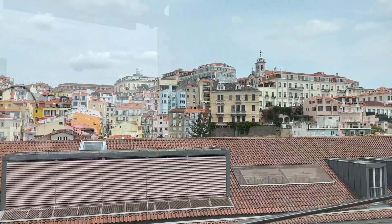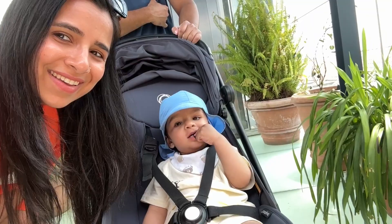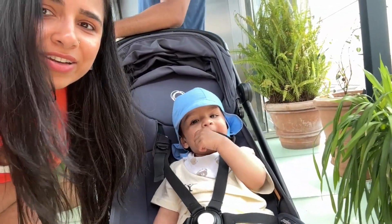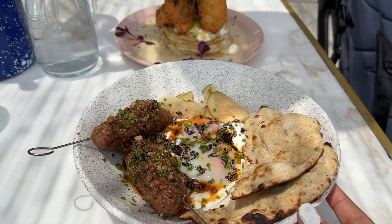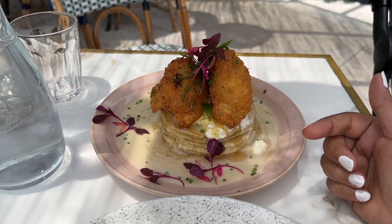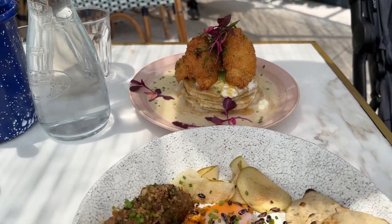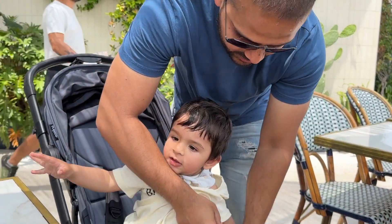We are at the restaurant Java for our lunch. It has a really nice city view, but we are waiting to be seated. We ordered lamb with Turkish vibes, and also chickpea chicken — a pancake-style dish which is like fried chicken with pancake and creamy sauce. Daddy's here with the baby; we'll put him in the stroller so we can eat.